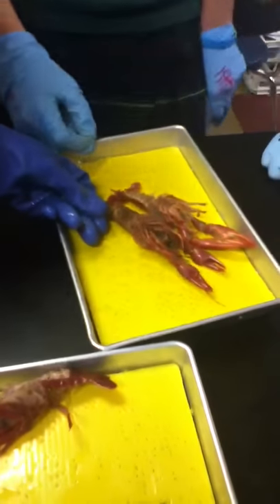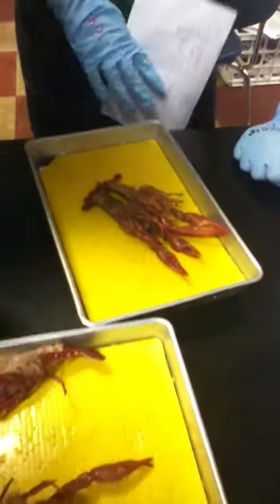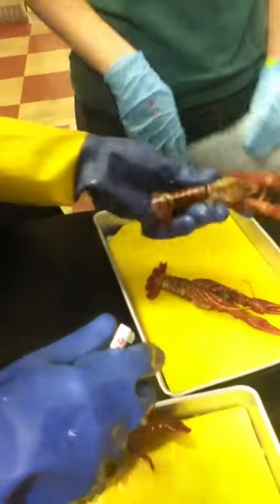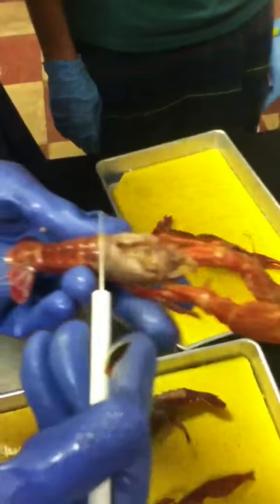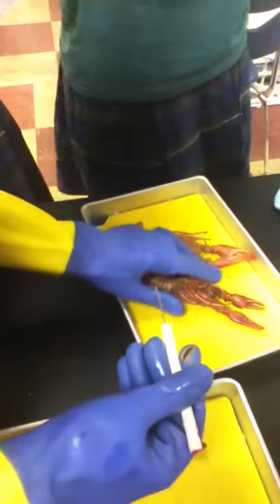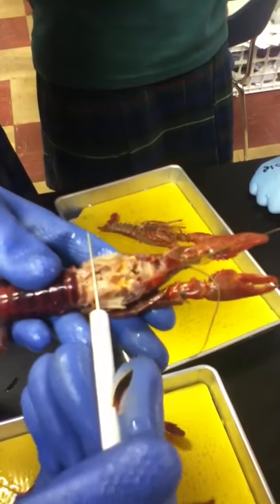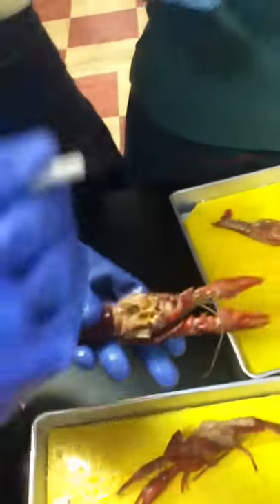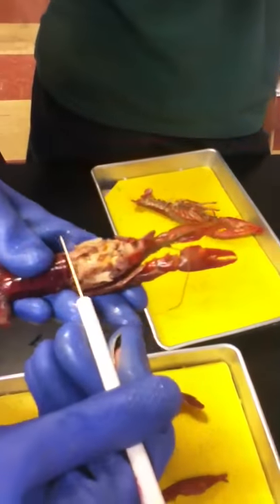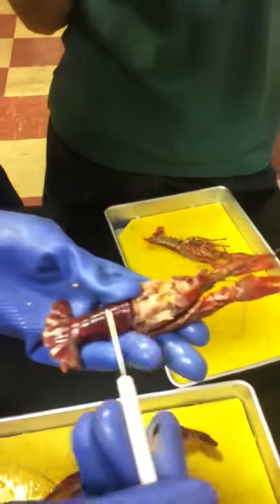Swimmer legs. Okay, swimmer legs. Body sections. What's this section here? Carapace. The carapace is the exoskeleton covering it that we took off. But what's the name of the body segment? Cephalothorax and...